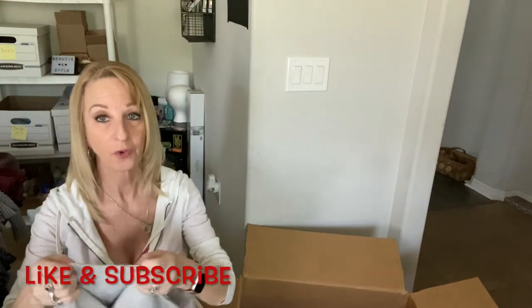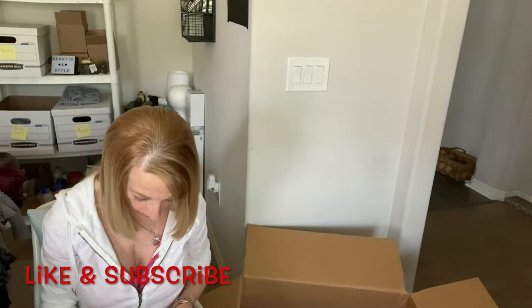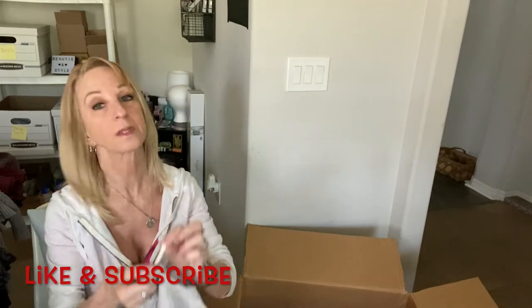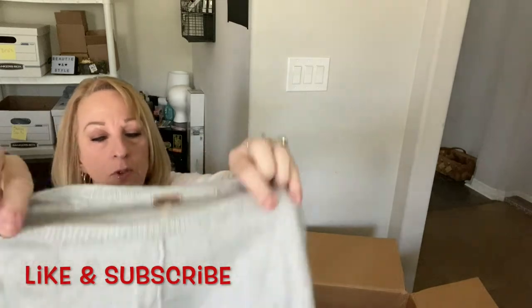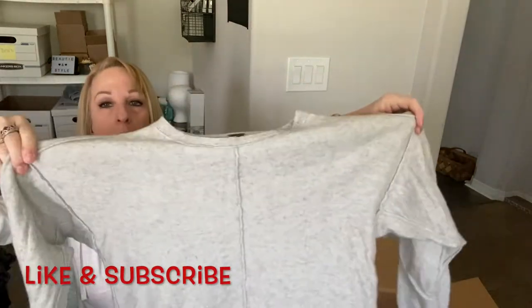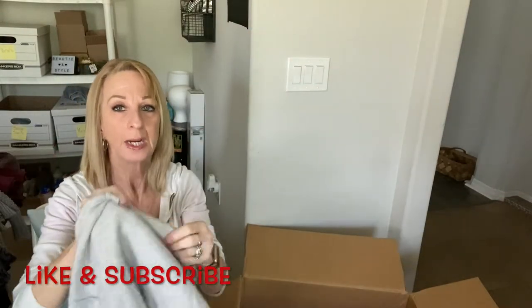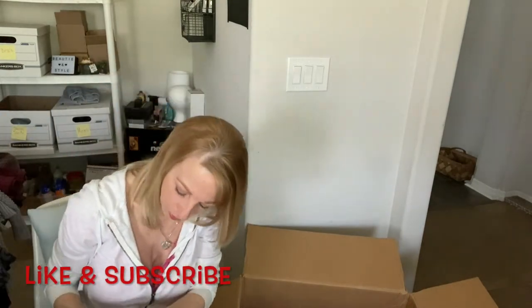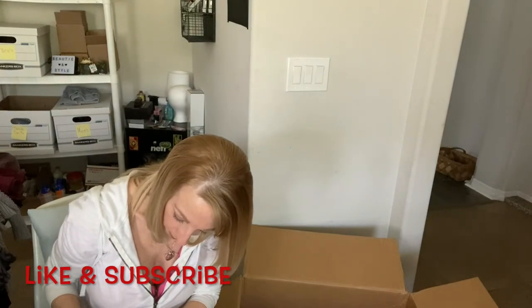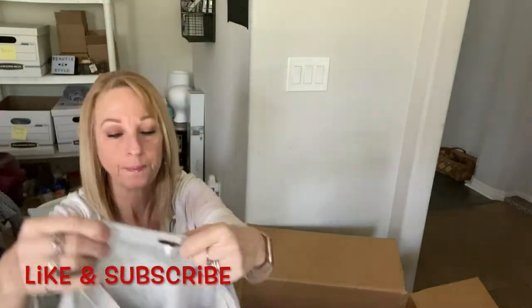I knew this was a Free People — Free People! I can't tell the size because the tag is very worn, but it's a Free People shirt. Looks like it might be a small. It's pretty nice — every Free People I list sells. I'll take a closer look. Oh yes, it's a small — you can barely see it, but it's there.